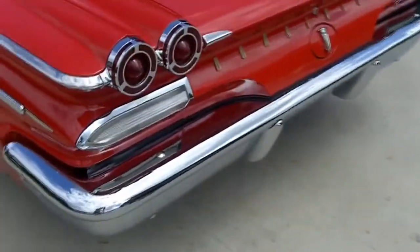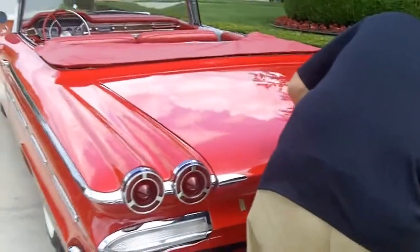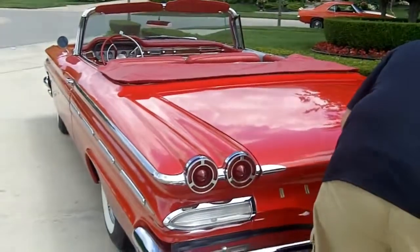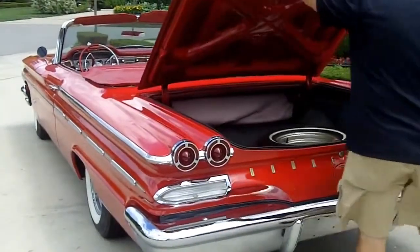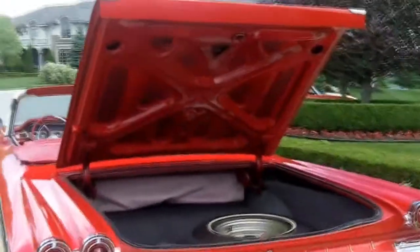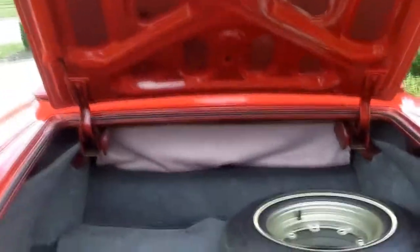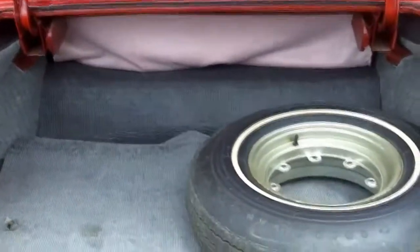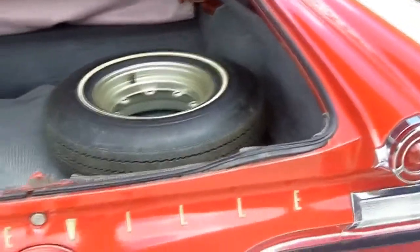We'll take a look at the trunk — make sure there's no bodies in there. I think this one could have about 15 in it. Look how big this trunk is — talk about storage for groceries. There have been some patches in the trunk, and that's it.